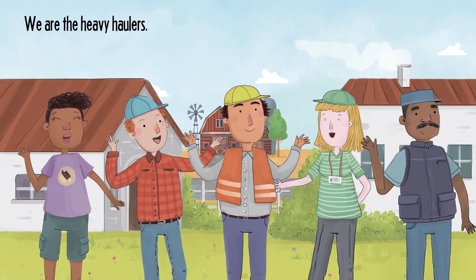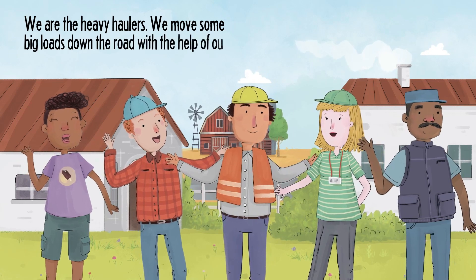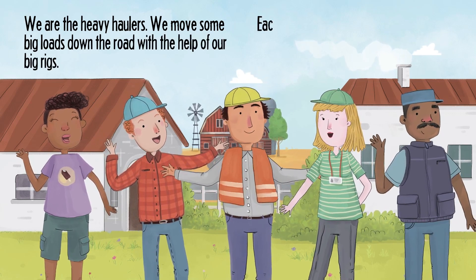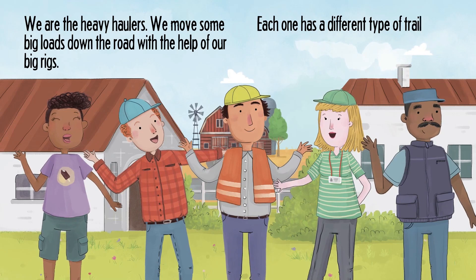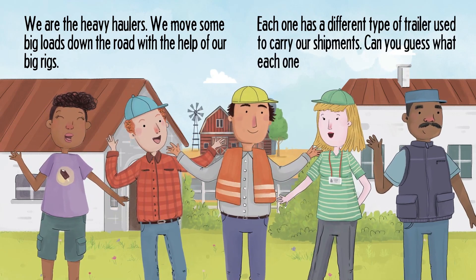We are the Heavy Haulers. We move some big loads down the road with the help of our big rigs. Each one has a different type of trailer used to carry our shipments. Can you guess what each one carries?